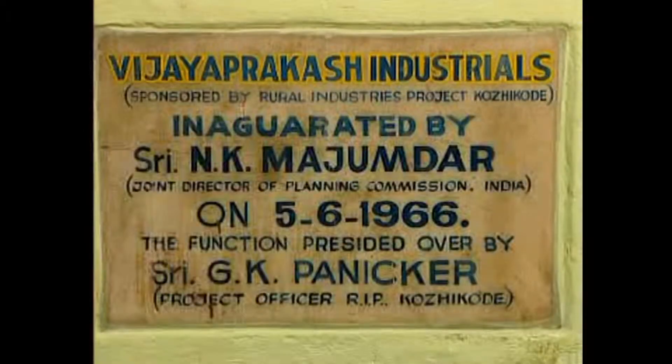Vijay Prakash Industrials, Calicut, offer our heartfelt gratitude and express our sincere thanks to our guide, mentor and motivator, Shri K.K. Ayyappan, who started this venture in a humble way in 1966.